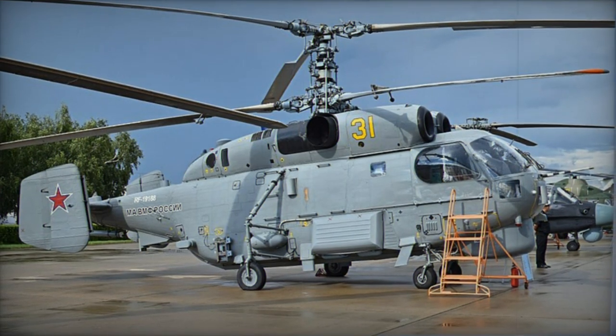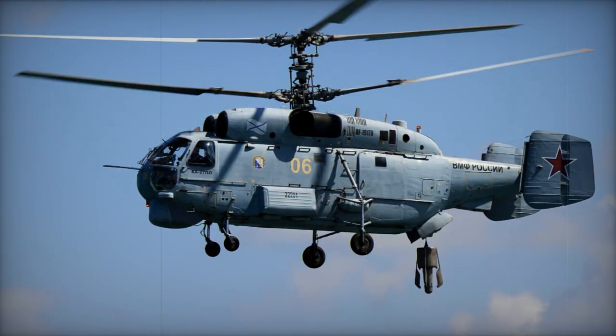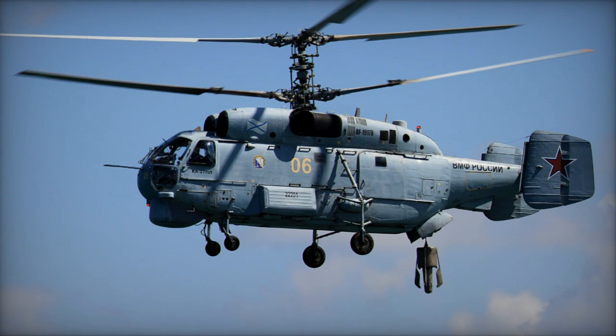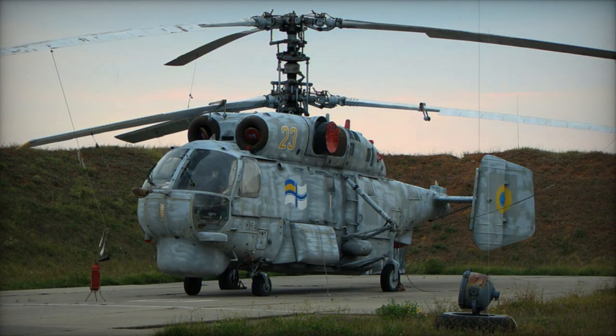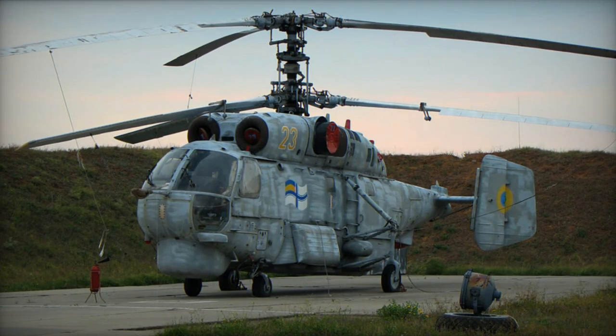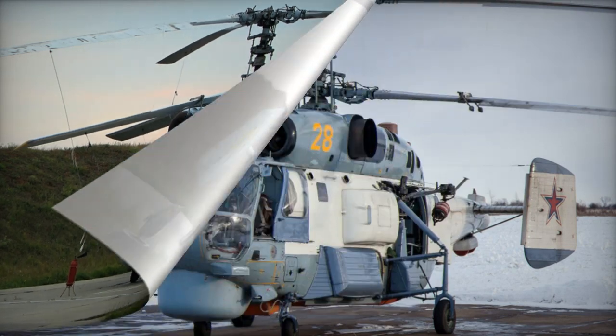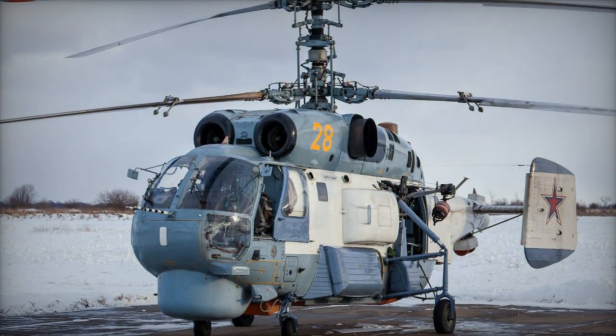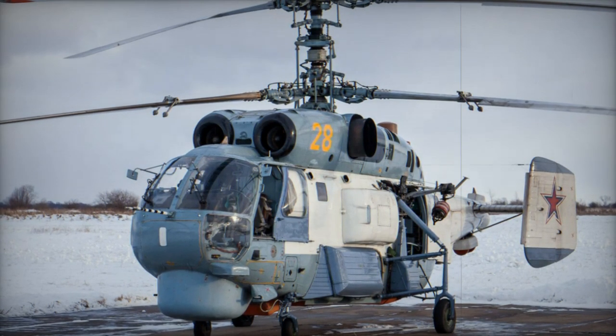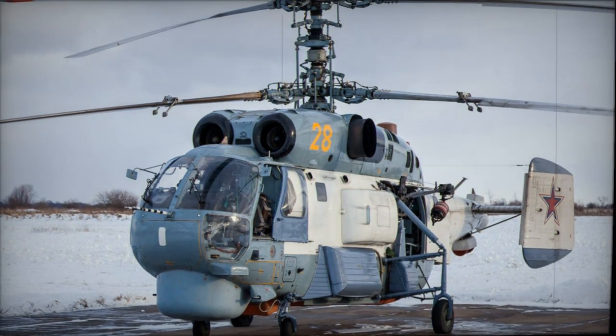Ka-32S is a specialized version for icebreaker operations, suitable for tasks like ice patrolling, search and rescue, and oil rig support, equipped with radar. Ka-32T is a civilian transport helicopter with simplified avionics, capable of carrying passengers or cargo with a payload capacity of up to 4,000 kg internally or 5,000 kg externally.